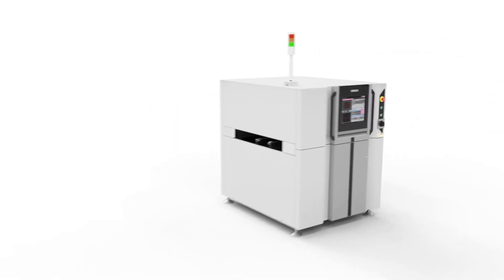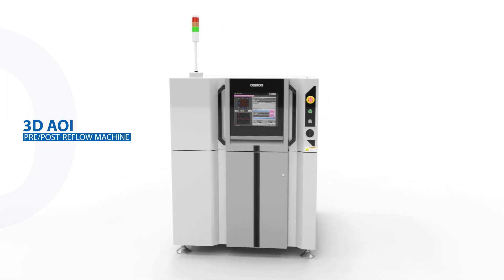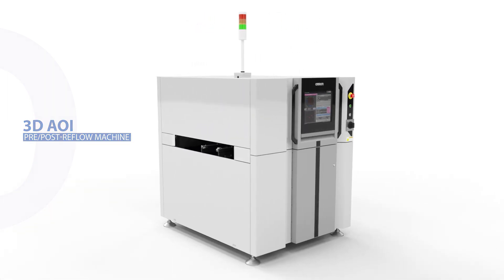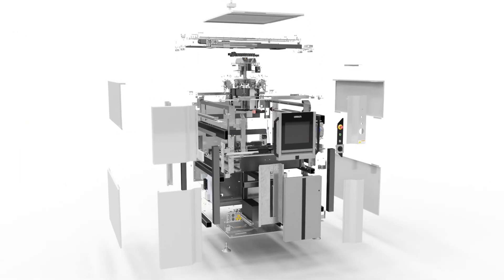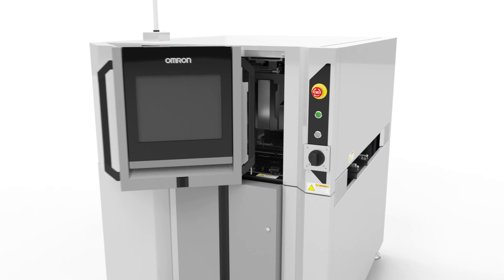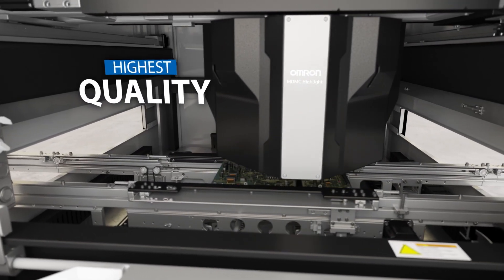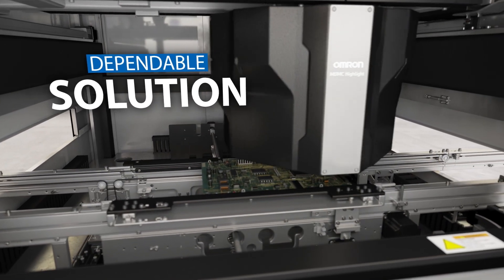OMRAN has been setting the standard of AOI solutions since 1987. With each new generation, we continue to raise the bar. Driven by our commitment to continual R&D, our teams are creating revolutionary hardware and software as proven in our latest 3D AOI systems. We harness our own expertise and innovation to integrate the highest quality OMRAN components into our inspection systems, ultimately delivering a dependable solution to withstand the demands of your essential business.